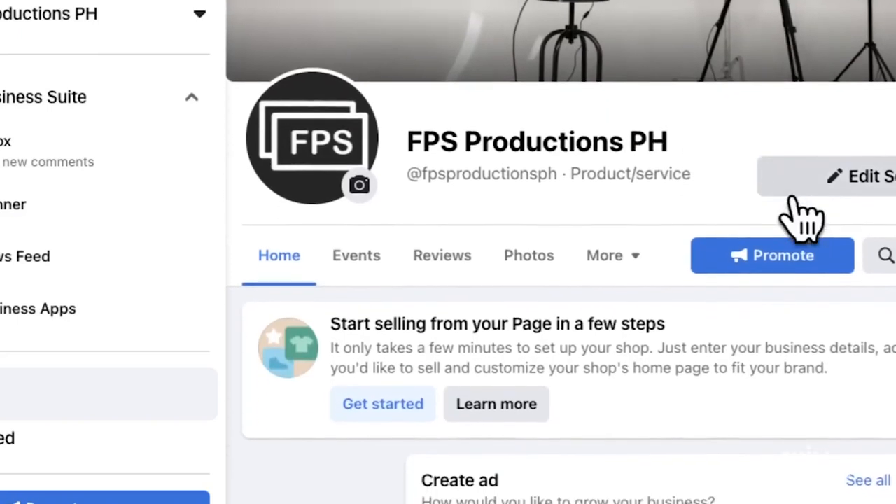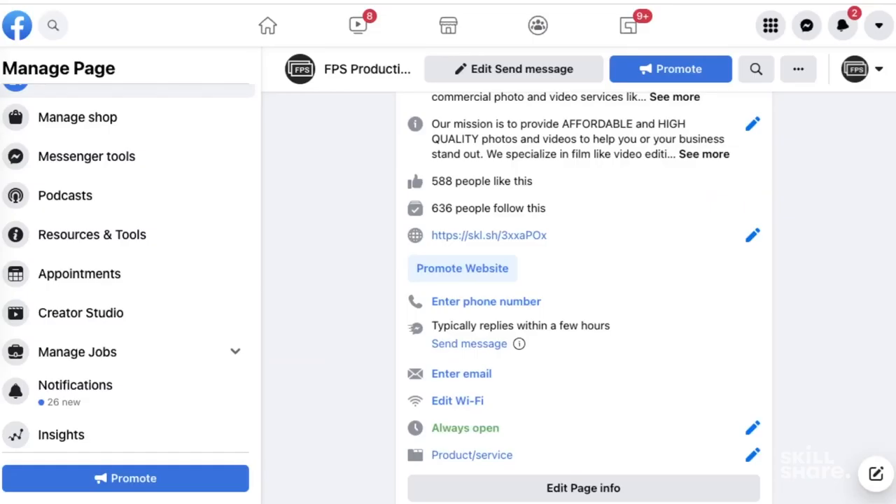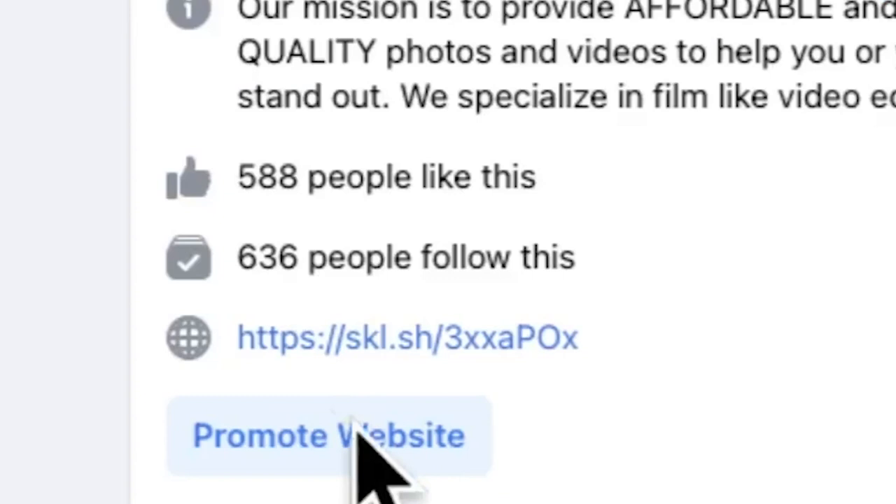If you notice, we don't have a lot of likes and followers yet, but that is not a reason not to reach your target customers. Here are other ways you can get gigs and clients.